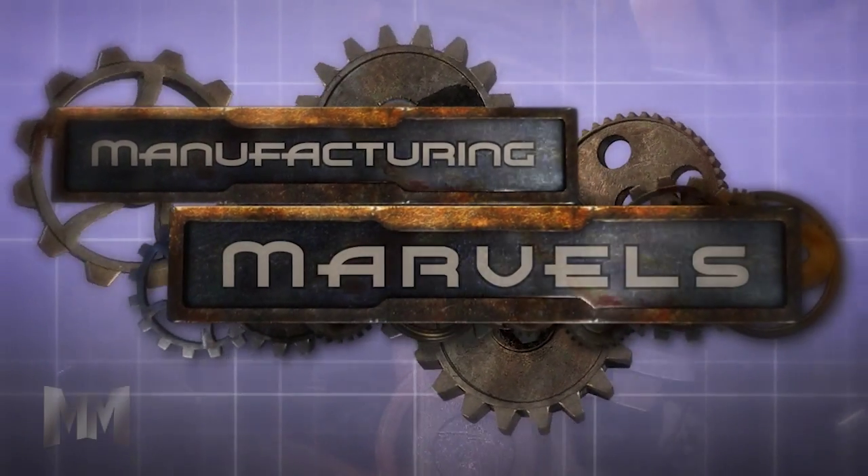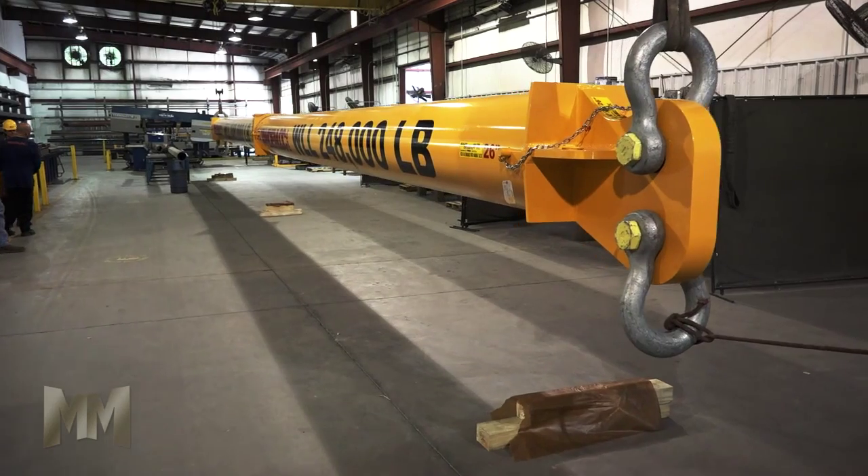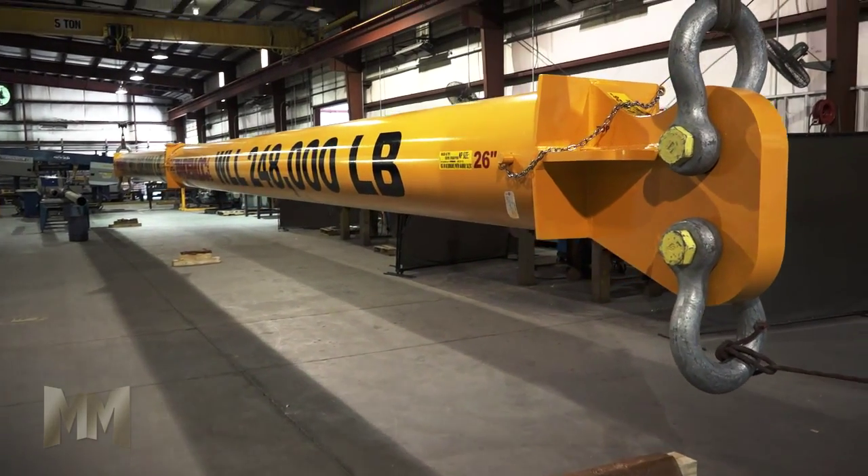Hi, this is John Criswell. Welcome to Manufacturing Marvels. When there are heavy loads to move, it takes a TandemLock lifter to tackle the job.